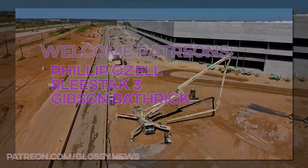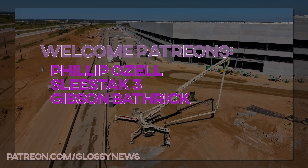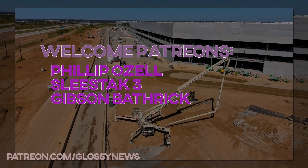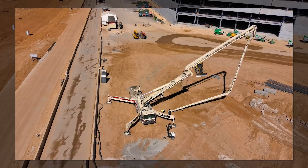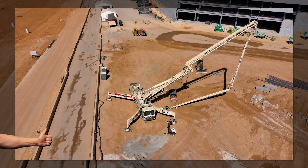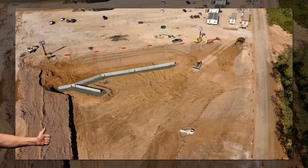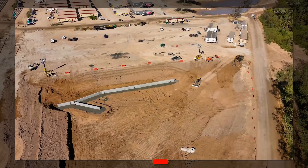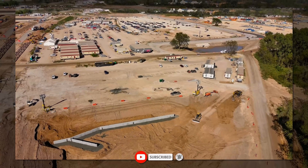A quick thanks to the newest Patreons: Philip Ozell, Sleestack3, and Gibson Bathrick at the very cool level. And please smack the like button early so others might actually get to see this video, since YouTube lately hasn't liked showing my videos to people, even sometimes my subscribers. Your help is appreciated.